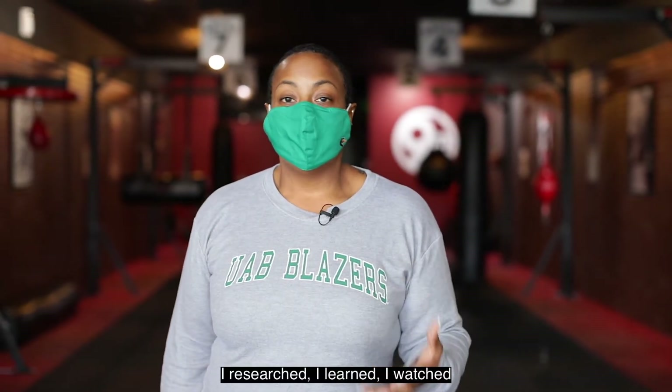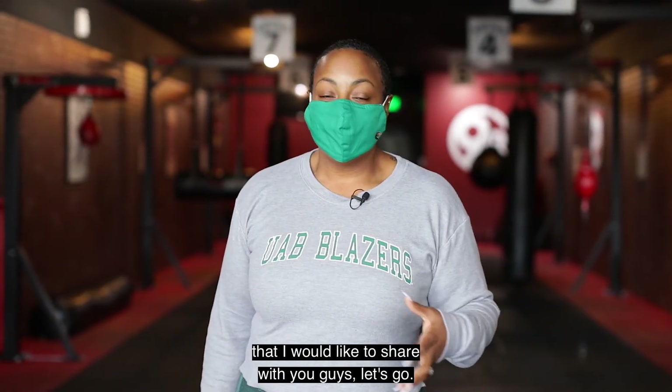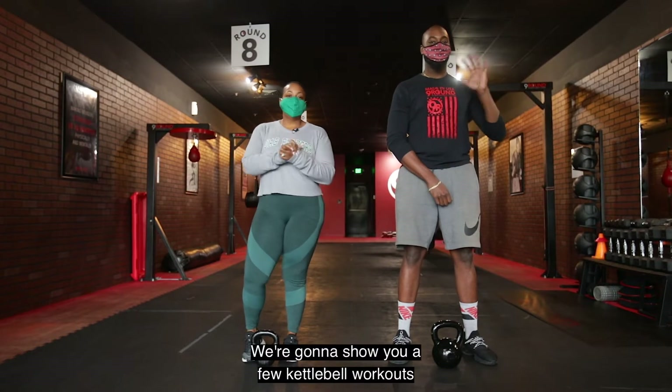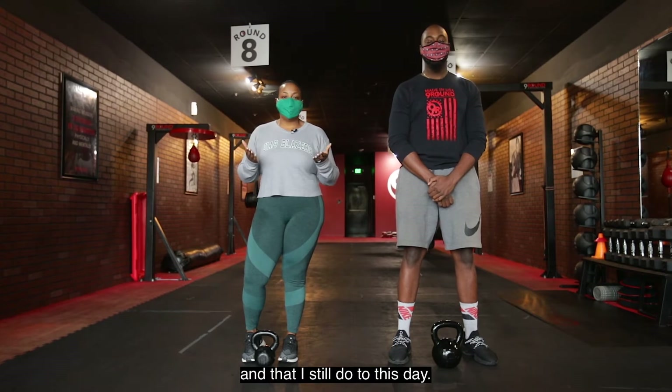I researched, I learned, I watched, and now I have a few kettlebell workouts I'd like to share with you guys. So I'm back at 9 Rounds with my guy Dom. We're going to show you a few kettlebell workouts that I did during quarantine and that I still do to this day.